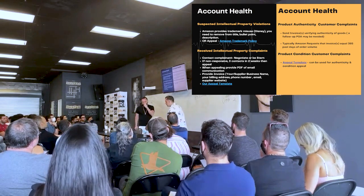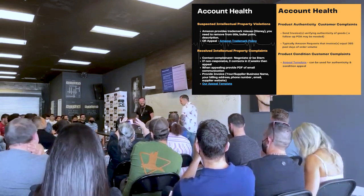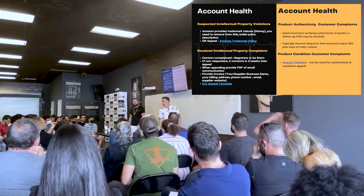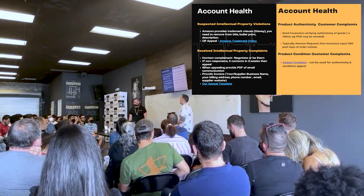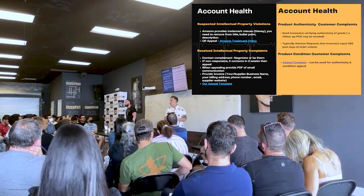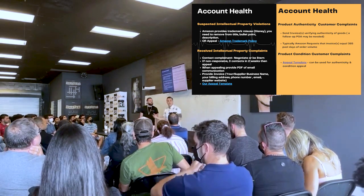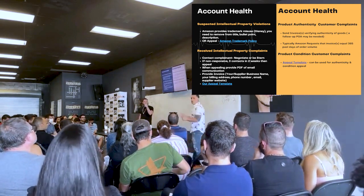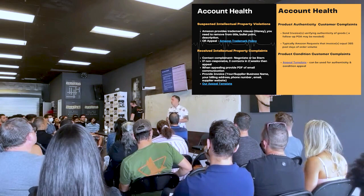Account health care is one of the least favorite things to deal with in running an Amazon business. Early on I needed to dive in and learn why I was getting complaints — violations of terms of service, brands claiming products were counterfeit or trademarked when they weren't — because the proper information wasn't out there and Amazon wasn't providing guidance.